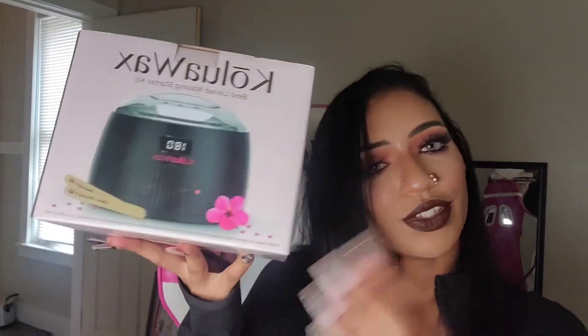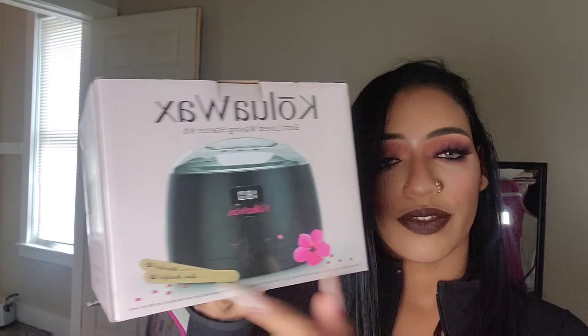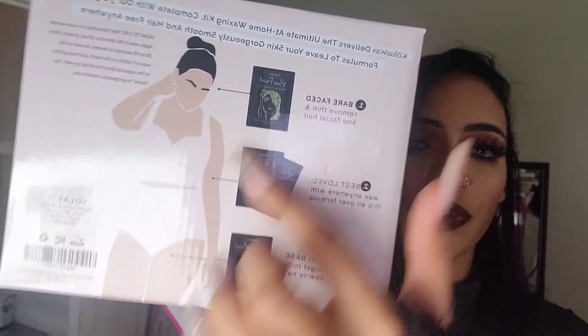The first thing he got me was this Kalua wax starter kit. It comes with the wax warmer, the stuff to apply the wax, and three different scents — three different types of waxes you can use in three different places. I'm super excited to use this, but I'm gonna wait for him to come back so I can use it.